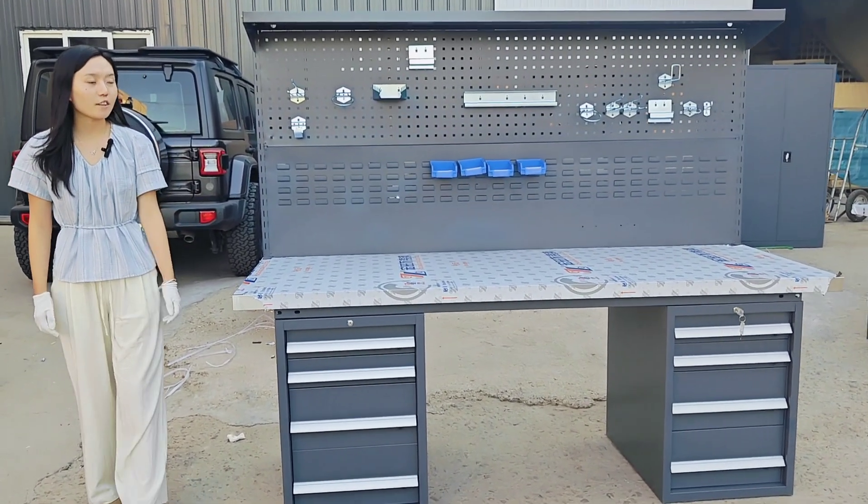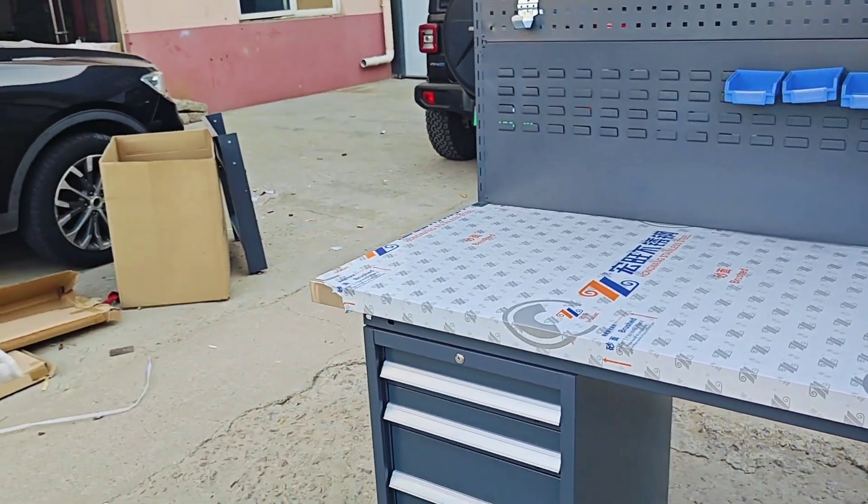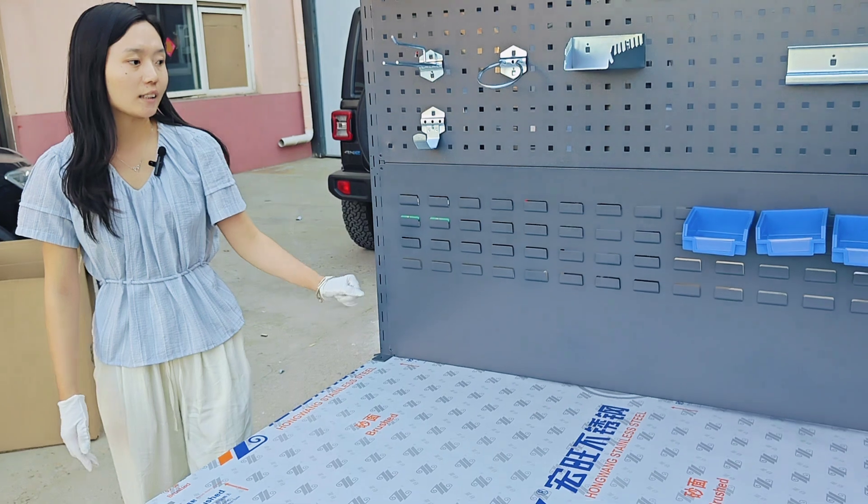Hello everyone, we are CYGY company. Today I introduced our workbench. It is available for office, coffee shop, hospitals and so on.